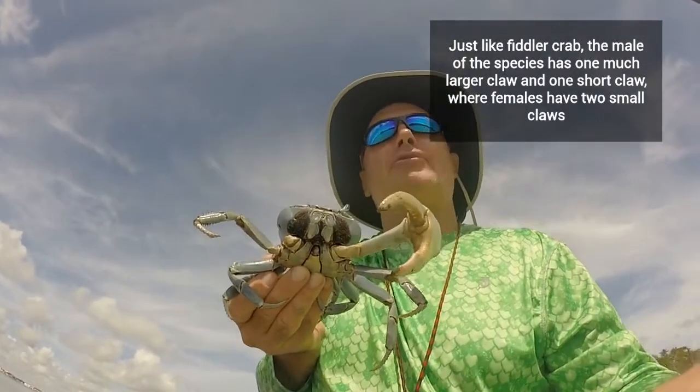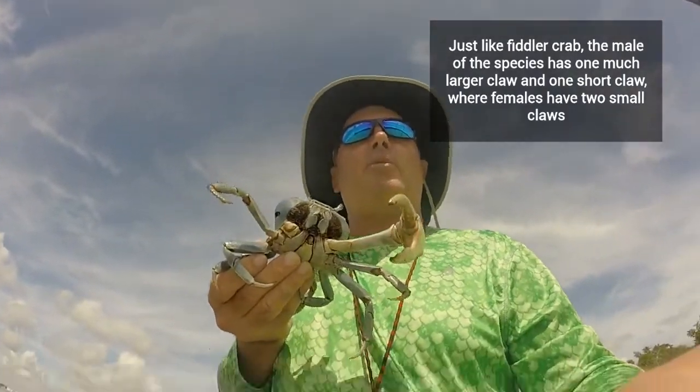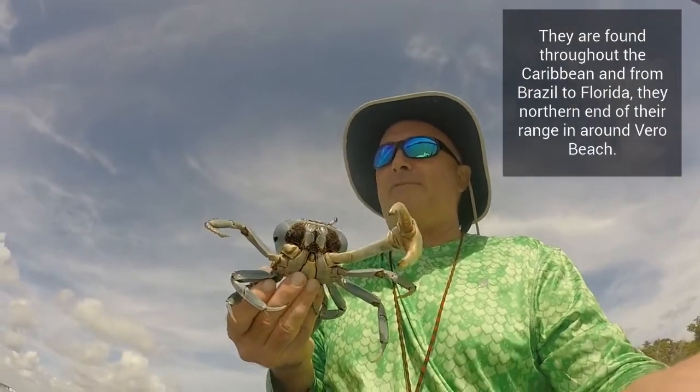They're related to fiddler crabs. They dig burrows on land and crawl down into the water table to keep their gills wet, because they do have gills. Pretty cool guy.